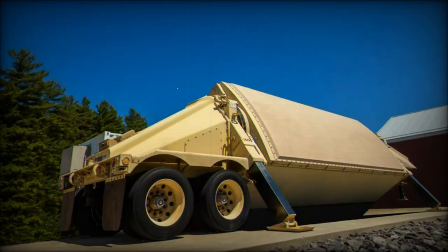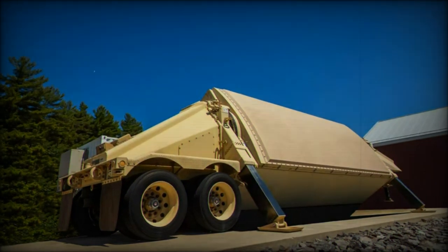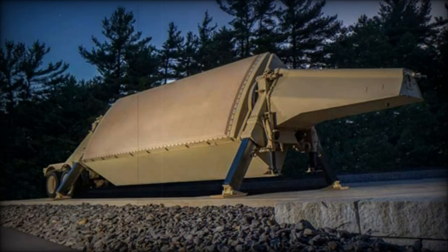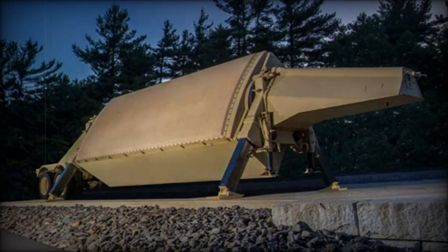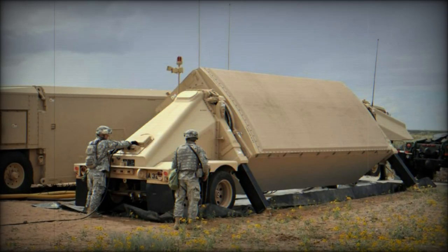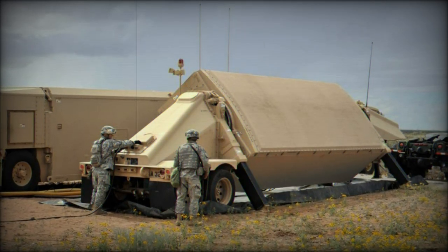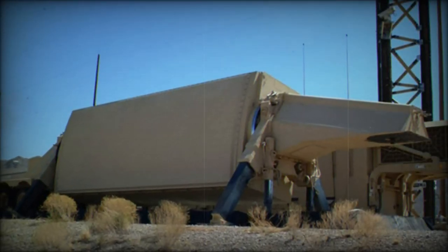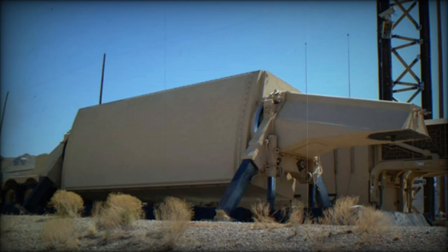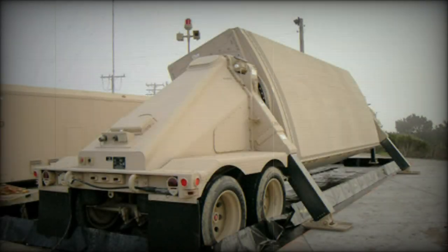This versatility allows the AN/TPY-2 to operate as an early warning system or as part of active defense, making it a valuable component of Saudi Arabia's integrated air defense system. According to Brian Roselli, Raytheon's vice president of strategic missile defense, the AN/TPY-2 radar has the sharpest eyes of any current missile defense system, owing to its ability to distinguish targets with exceptional precision, making it one of the most effective missile defense radars in the world.